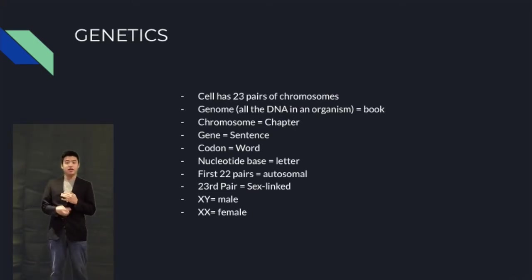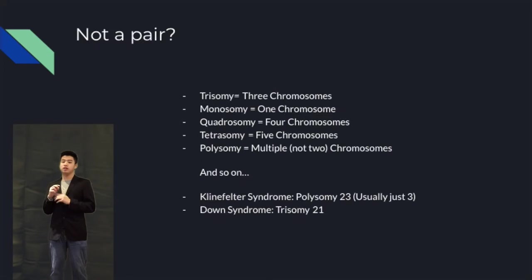Now, Klinefelter syndrome. Klinefelter syndrome is caused by trisomy 23, which means the 23rd pair of chromosomes has three chromosomes rather than the typical two. This is caused by an error in meiosis.